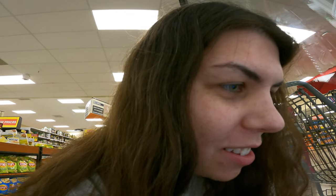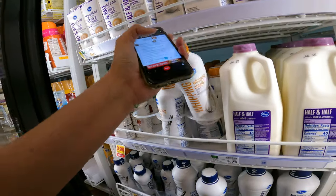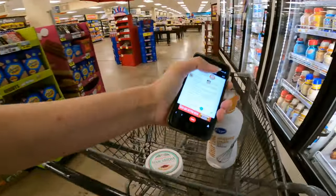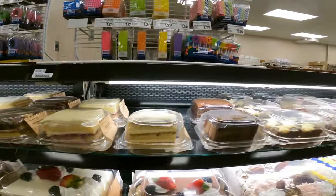Next we're going to grab some heavy whipping cream because we get to make handmade whipped cream. The recipe calls for one and three-fourths cups of whipping cream, so one of these should do it. Sometimes they have a tiramisu cake here, but it doesn't look like they have one today — that would have been funny. It's all right, we're making our own.